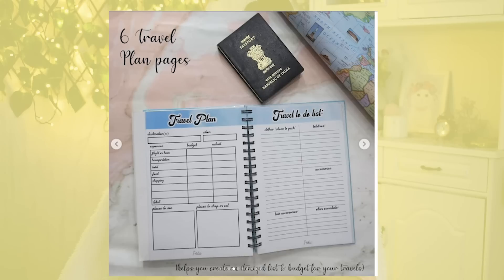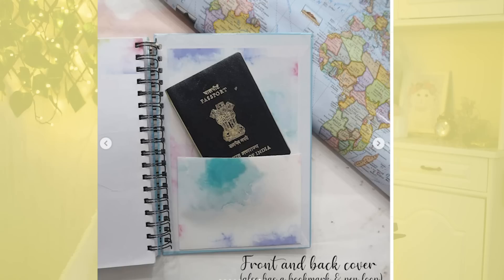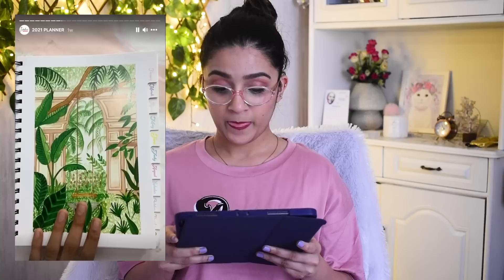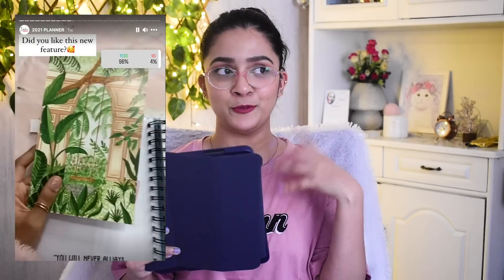They have two travel inserts — a travel plan where you can mention destination, flight details, shopping, food, hotel, and budget, plus a travel to-do list for clothes, tech accessories, and accessories. My question is whether this is there for every month or just one insert. My favorite part has to be the stickers — very very cute. You also have a flap at the back to store things, and a pen with a stylus comes included with the planner. Once you're done with the month you can tear out the postcards and use them as decor — the postcards are actually part of the monthly spread, which is genius.